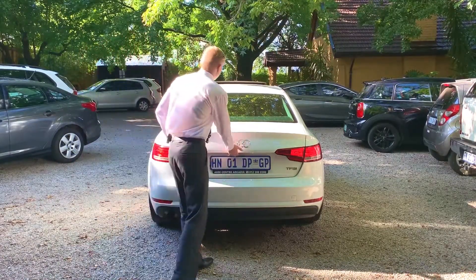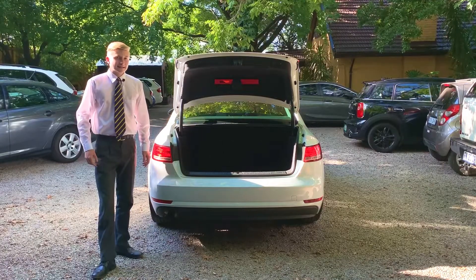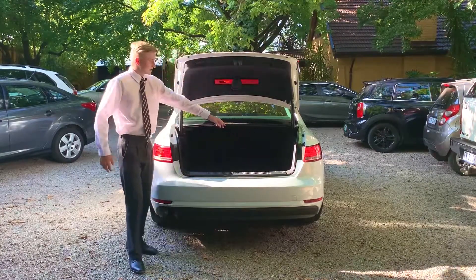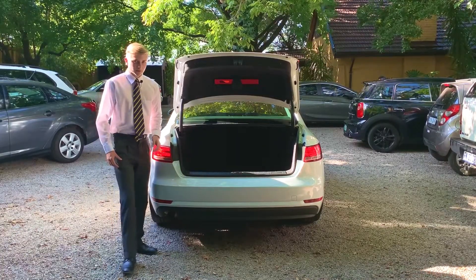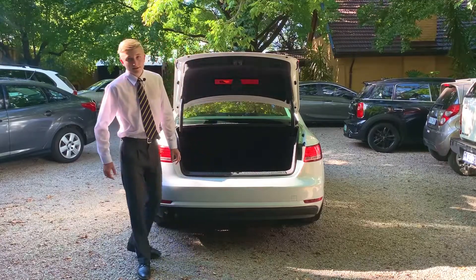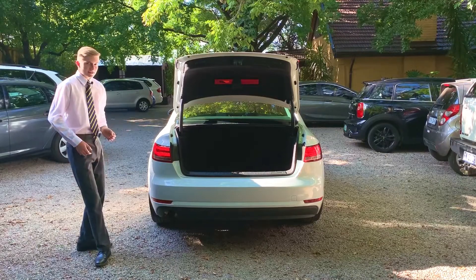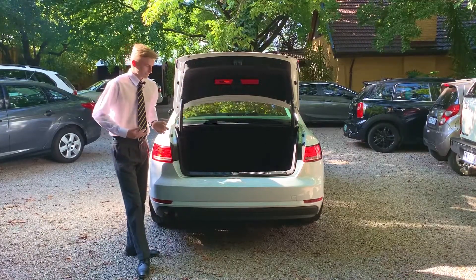Let's open up the boot of this car. This car does have a 480-litre boot, which is quite big — actually bigger than its competitors. You do have a net where you can put smaller things so they don't slide around. Audi does know how a boot is supposed to work. This car also has a spare wheel, wheel spanner, jack — everything you need. Its competitors don't always have this. You also have a triangle, and the boot interior is carpeted rather than plastic, which gives it a more premium look.